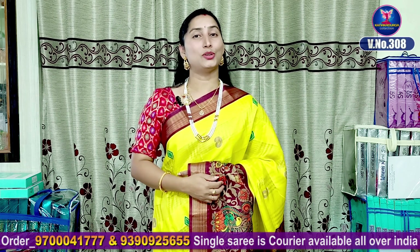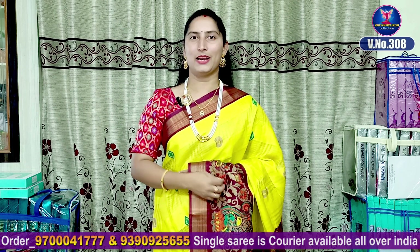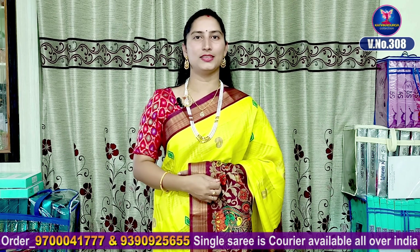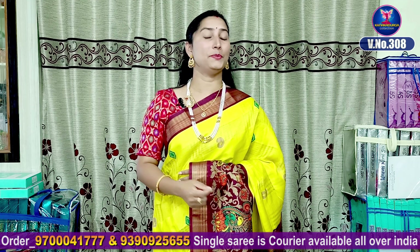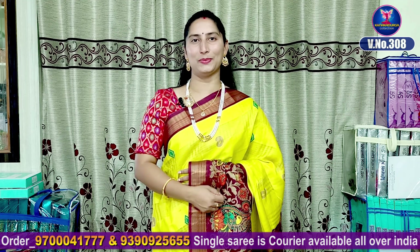Hi viewers! Welcome to our channel. Today we have a beautiful collection of Shiddhans brand. Very beautiful color combination, super good looking.